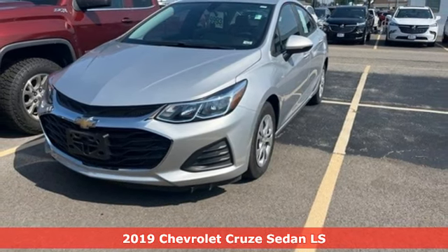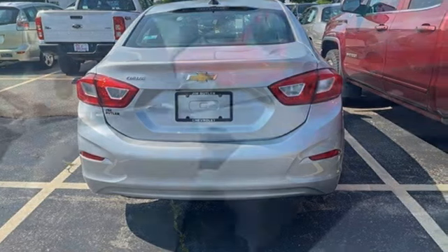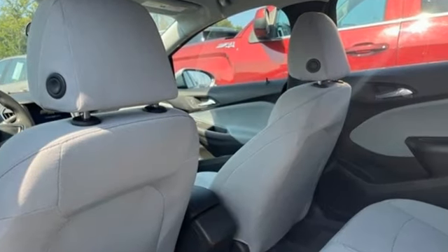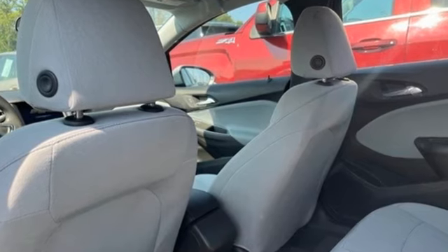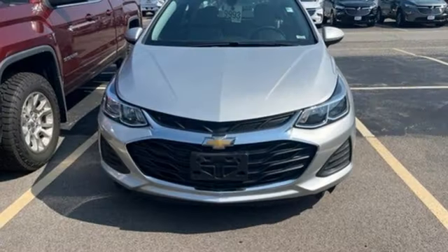It comes nicely equipped with features you'll love: AM FM stereo radio, Bluetooth, air conditioning, power windows, automatic transmission, gas pressurized shocks, and an intercooled turbo inline four-cylinder engine.